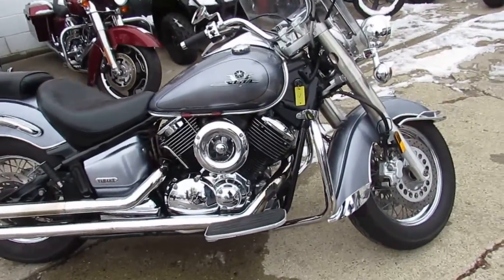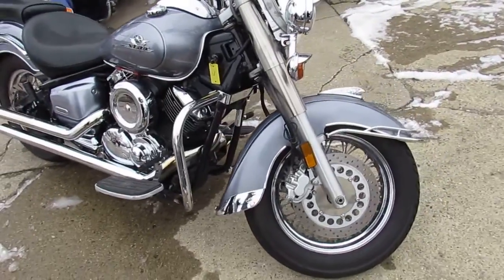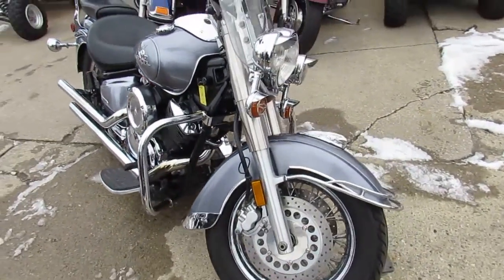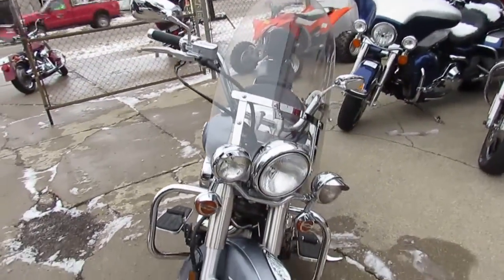Hey guys, Andrew and Aaron at Approval Powersports here doing some videos on the used bikes we got in stock. Over 600 used bikes to choose from. This one here, 2003 V-Star 1100 for sale.